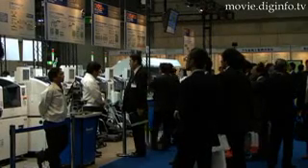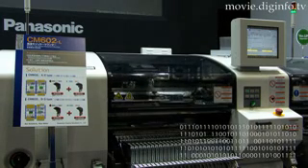Other shows like this will be held soon in other parts of the world. Dig Info News.